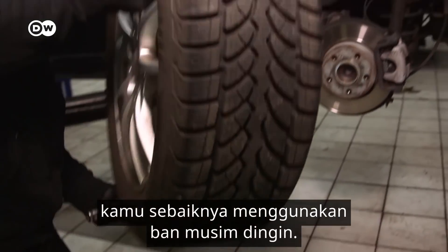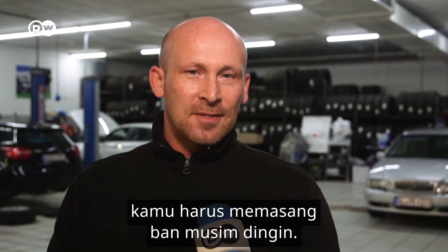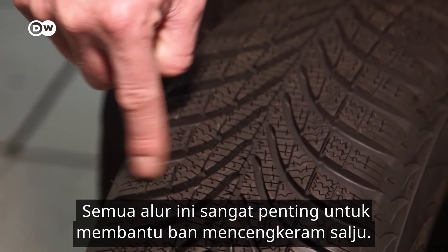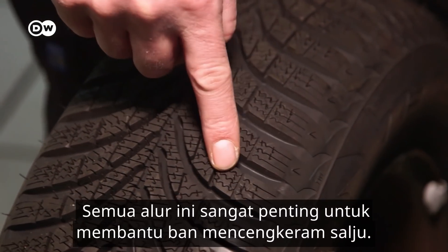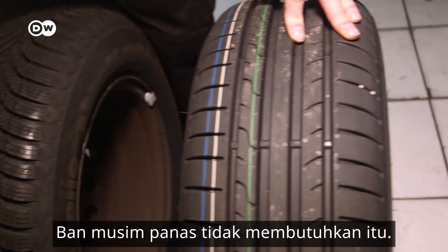Under 7 degrees, you should have winter tyres. That's why there's also the O-Regel — from October to Easter, you should have winter tyres. The lamella tyres are what make winter tyres work, giving grip when you have to drive somewhere in the snow.